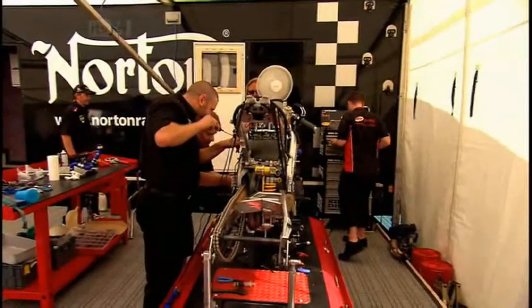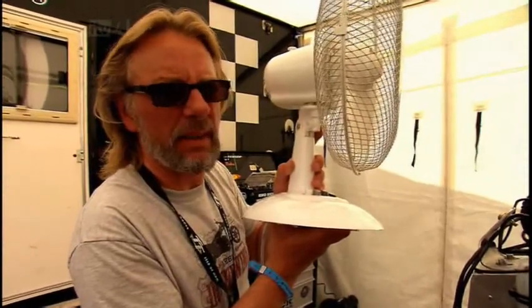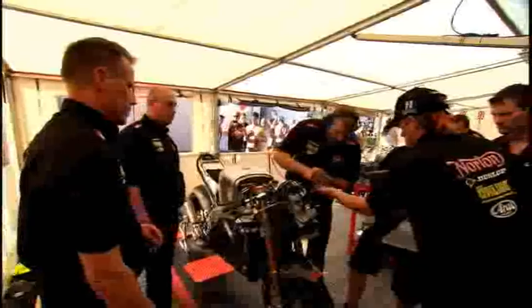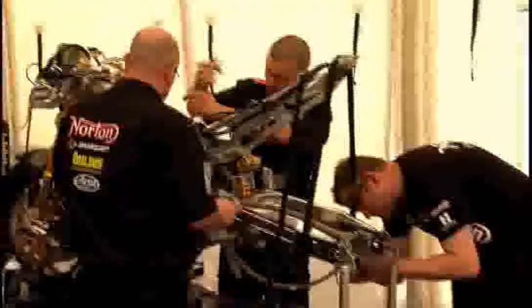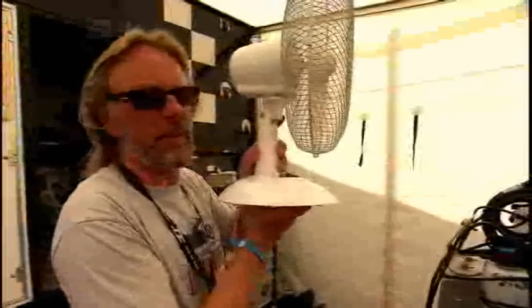Norton are running out of time in their attempt to get back into the TT. Back on the Isle of Man, with about an hour to go before first practice, while everyone else is queuing up for scrutineering, Norton are still in the garage. Tonight the weather is perfect, but miss this session and rain might roll in in the coming days — they might not get another chance. The heat is seriously on in the Norton garage, so much so the presenter is holding the fan.